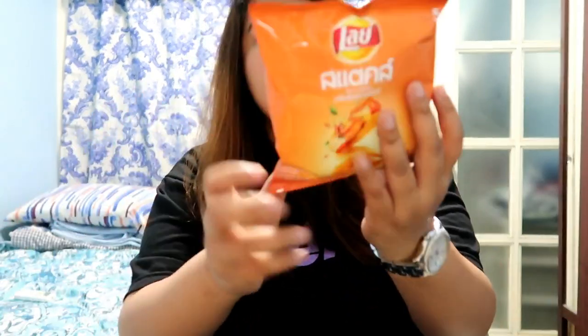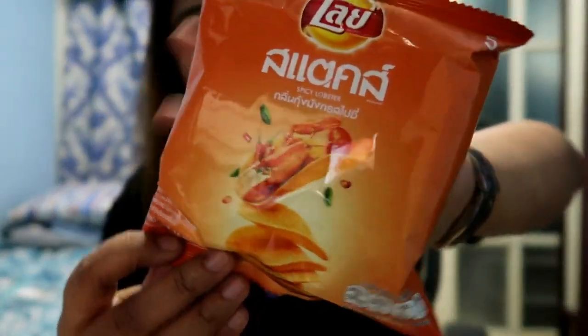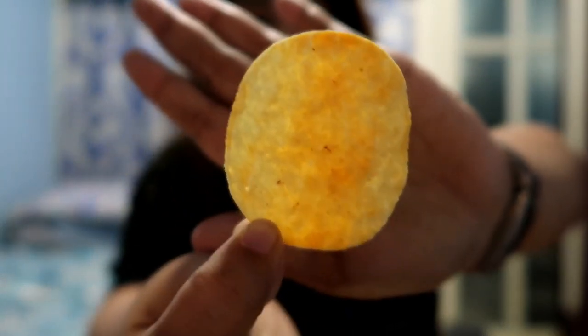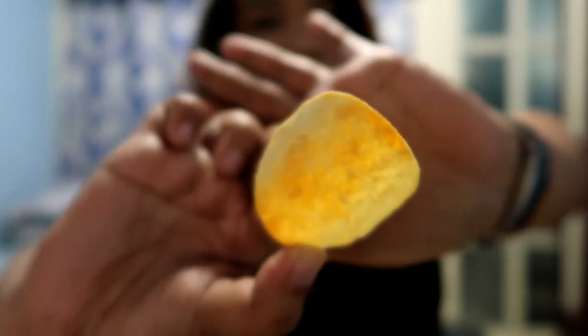Let's try the Spicy Lobster. It looks like this — it has red powder in the middle. That's good! It really tastes like lobster — maybe more of shrimp, but lobster, yes.